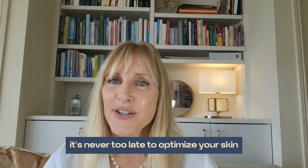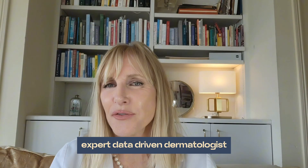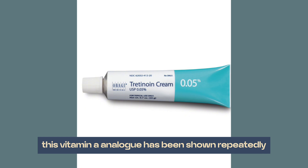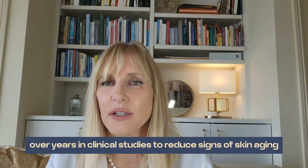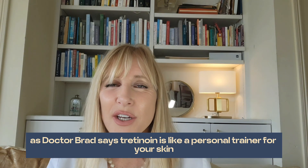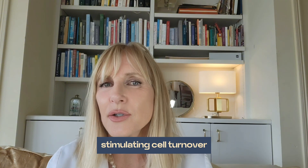It's never too late to optimize your skin. In this video, I rely on Dr. Brad Stanfield, an expert data-driven dermatologist. Number one: tretinoin. This vitamin A analog has been shown repeatedly over years in clinical studies to reduce signs of skin aging. As Dr. Brad says, tretinoin is like a personal trainer for your skin, stimulating cell turnover.